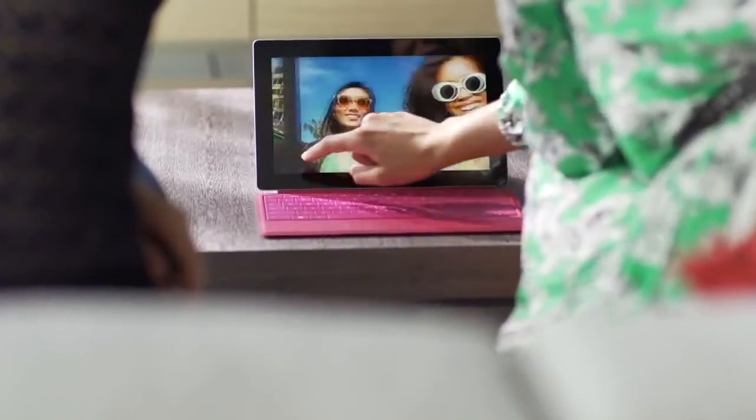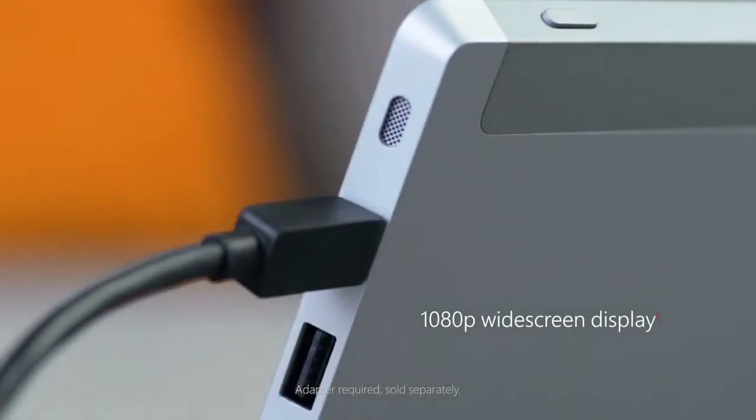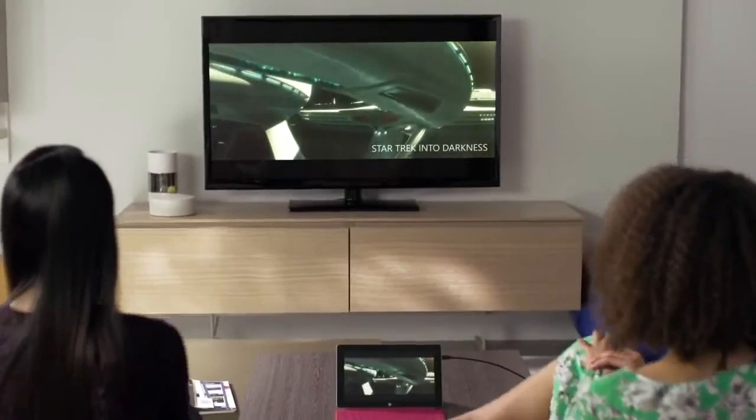The high-definition screen presents the finest detail. Connect to a big screen to enjoy your favorite movie. The fidelity is out of this world.